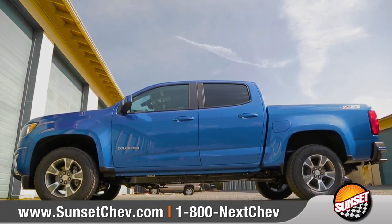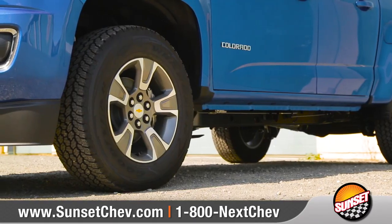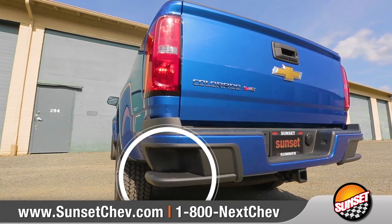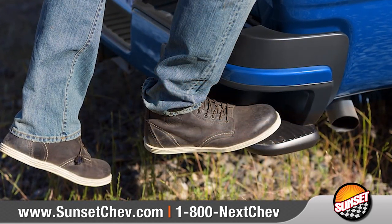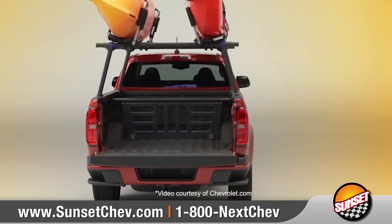Colorado's exterior is designed for functionality and features standard halogen headlamps along with available 18-inch cast aluminum wheels. The corner step rear bumper makes it easy to access the cargo bed, while the available gear-on accessory system helps to secure and store your gear.